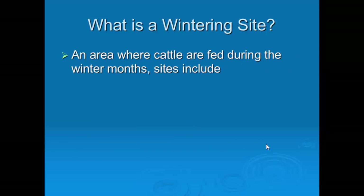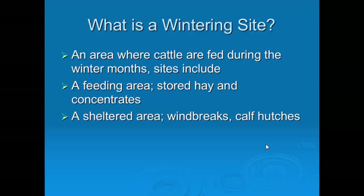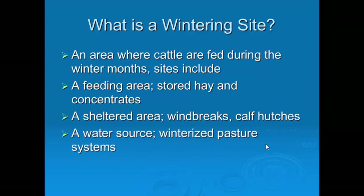So what's a wintering site? It's an area where cattle are fed during the dormant period. Sites include stored feed, you have to tram across to feed concentrates with a tractor, a sheltered area if you need it, calf hutches, and a winterized watering system to complete the system.